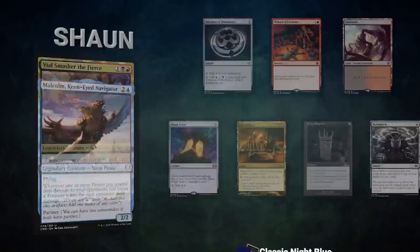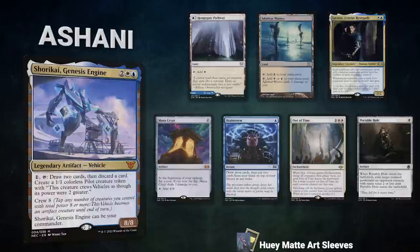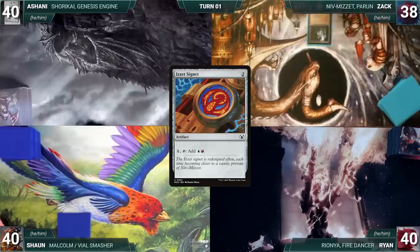Finally we have Ashani piloting Shorkai, Genesis Engine. This artifact stack aims to generate card advantage with its commander to eventually assemble a combo win. Ashani's opening hand contains a Hengegate Pathway, Arid Wastes, Lavinia Azorius Renegade, Mana Crypt, Brainstorm, Out of Time, and a Portable Hole. Be sure to like, subscribe, and ring the bell for more great content. Zach won the 48-hour challenge and gets to start us off.